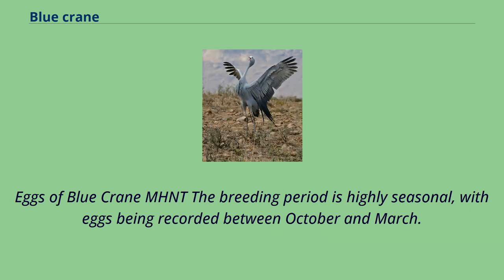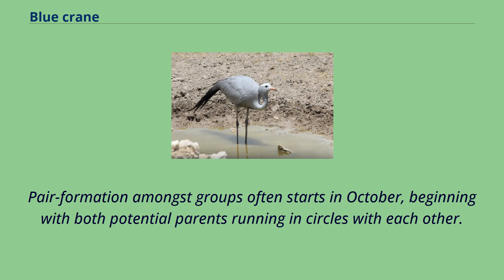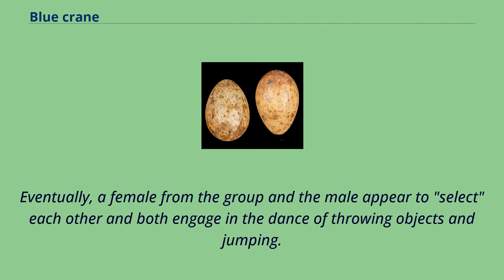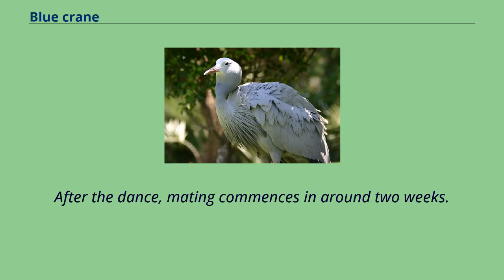The breeding period is highly seasonal, with eggs being recorded between October and March. Pair formation amongst groups often starts in October, beginning with both potential parents running in circles with each other. The male then engages in a dance, flings various objects in the air, and then jumps. Eventually, a female from the group and the male appear to select each other and both engage in the dance of throwing objects and jumping. After the dance, mating commences in around two weeks.